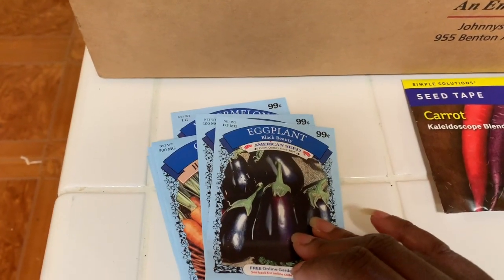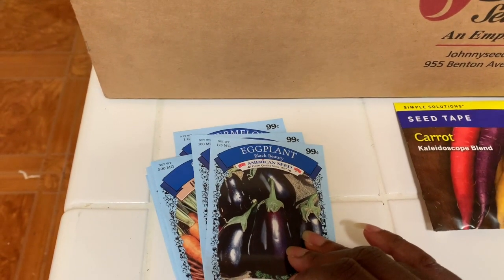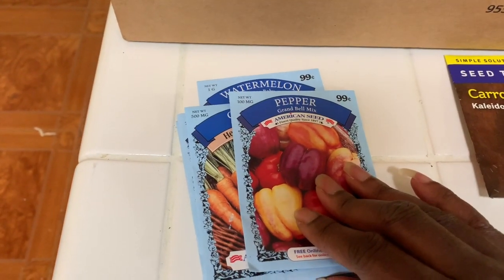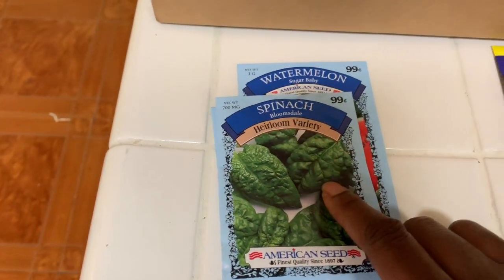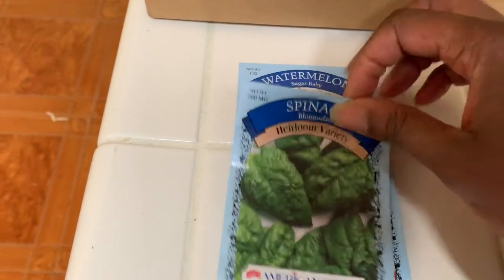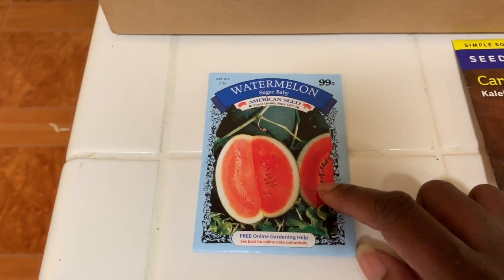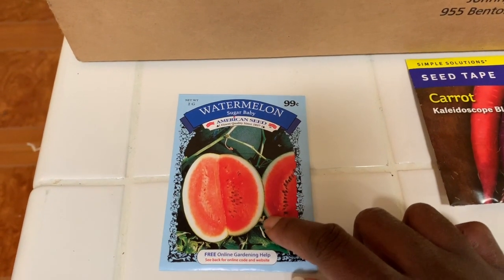We also have eggplant — I've grown it before. I'm not a big fan, but I do like it sometimes sautéed with bell peppers, onions, and squash. We have the Graham bell pepper mix, carrots, spinach — which I've planted outside in the patio garden and it's already starting to come up — and Swiss chard, also planted in the patio garden and coming up. And we have the watermelon Sugar Baby. I planted these about two years ago with great success, so I want to give it another try this year.